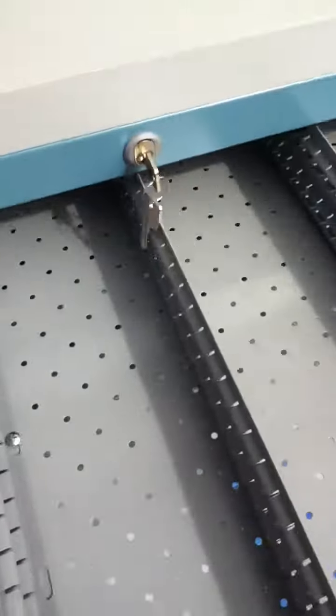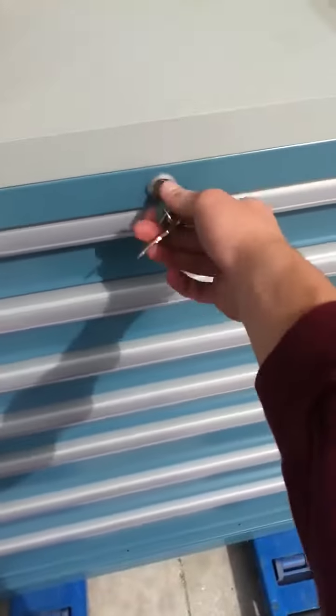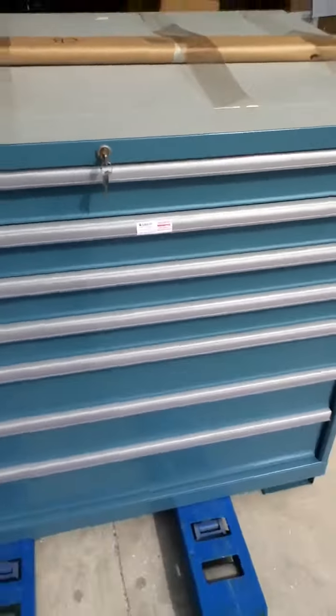You can unlock it again just like that. You'll see more specs and photos in the listing. Thanks for checking it out, guys — industryrecycles.com.